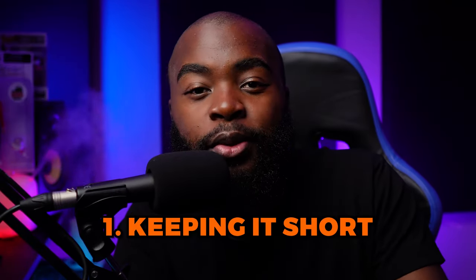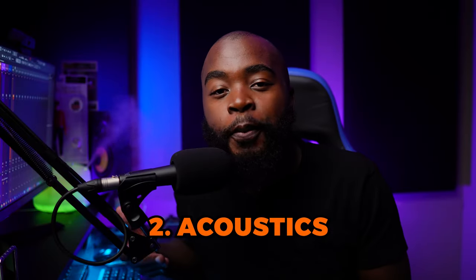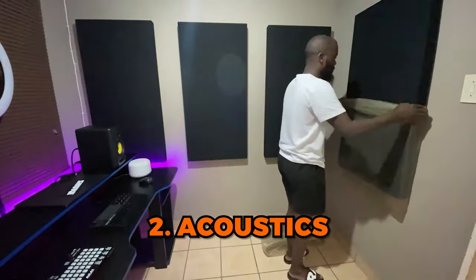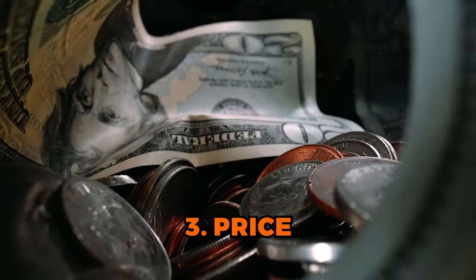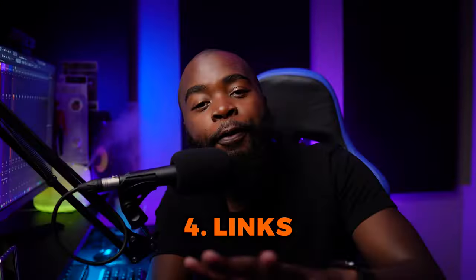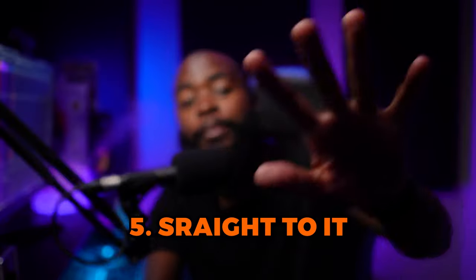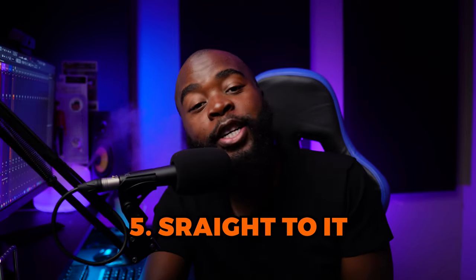Here are a couple of things you need to know before we get started. Number one, I'm not going to tell you anything you don't need to know about them and make this video unnecessarily long. Number two, to get the best performance from your speakers, you need to acoustically treat your room. Thirdly, in this list, more expensive does not necessarily mean better. Number four, all the speakers in this list can be found in the description below the like button. And number five, I'm just going to list them and tell you what they're best for.